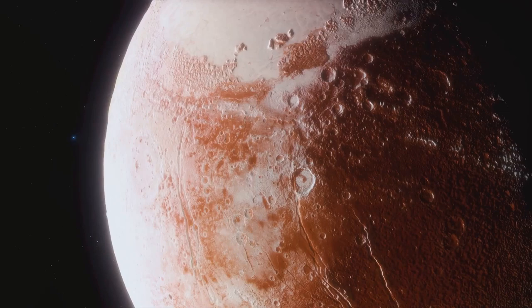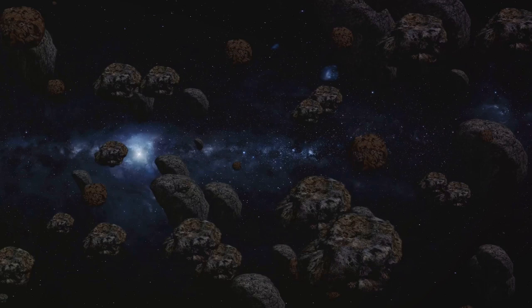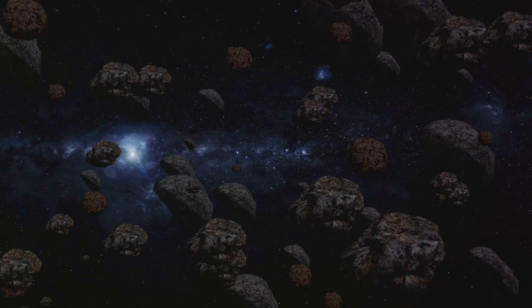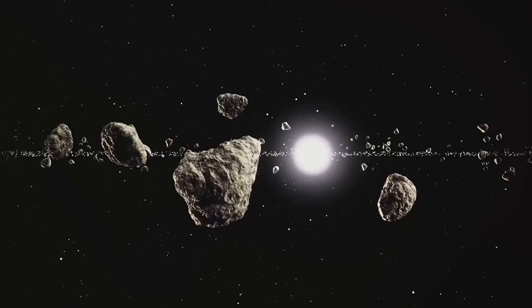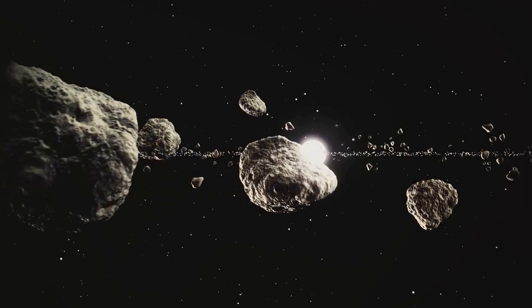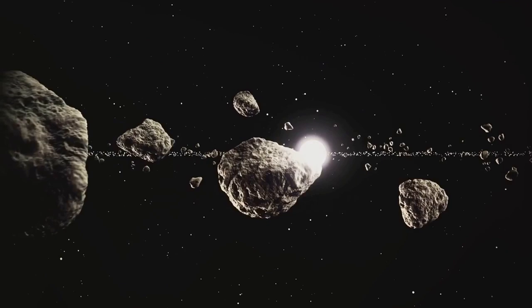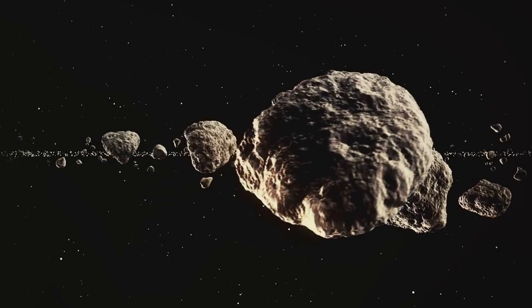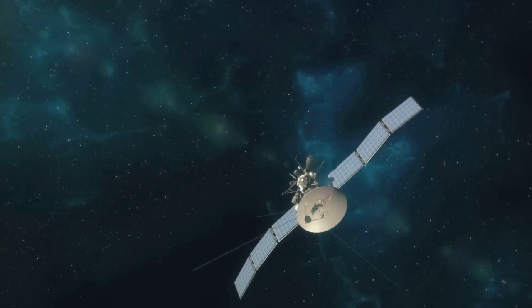Yet the Kuiper Belt is not the final frontier. Further out, beyond its icy confines, lies another enigmatic region — the Oort Cloud. It's a theorized sphere of icy objects enveloping our solar system, the outer shell to the inner core of the Kuiper Belt. Some scientists believe the Oort Cloud could be the source of long-period comets that take more than 200 years to orbit the sun. It's possible that gravitational interactions with the giant planets flung objects from the Kuiper Belt into the far reaches of the Oort Cloud, providing clues about how our early solar system evolved over billions of years.